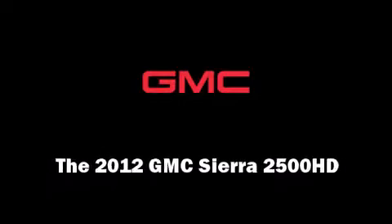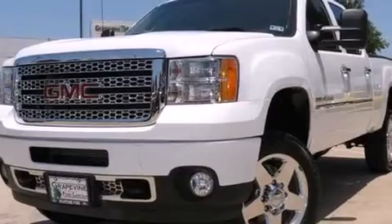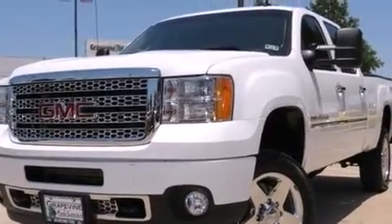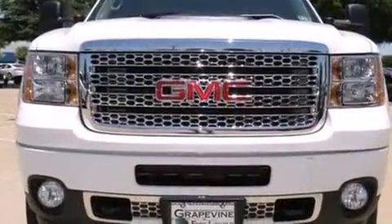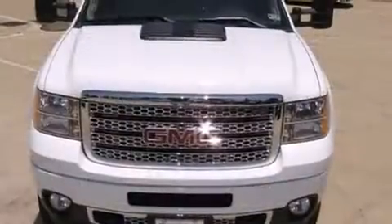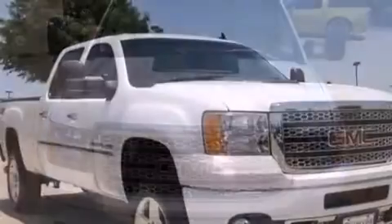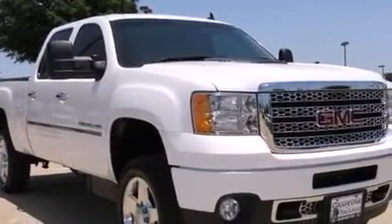Sensibility and practicality define the 2012 GMC Sierra 2500 HD. With just over 40,000 miles on the odometer, this pickup successfully merges advanced capability with comfort and agility, distinguishing itself from the competition with its cargo capacity, towing capacity and ruggedness.